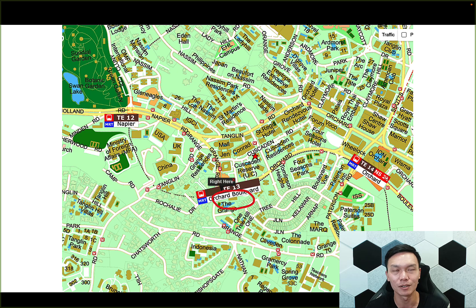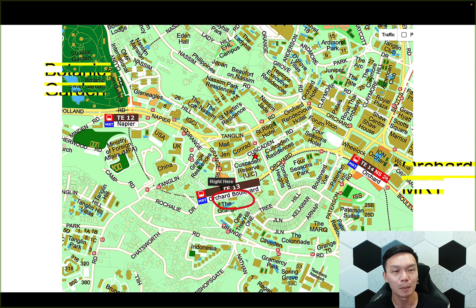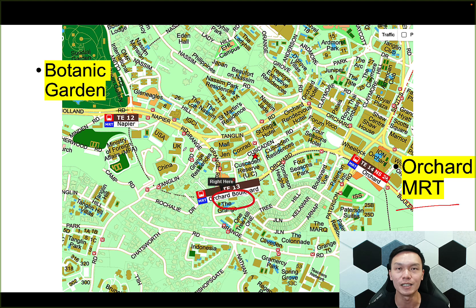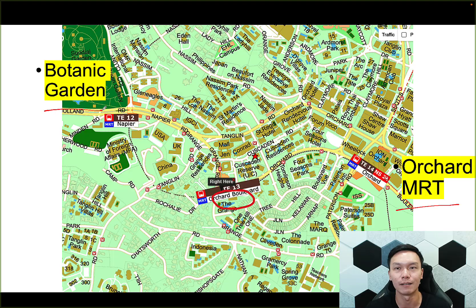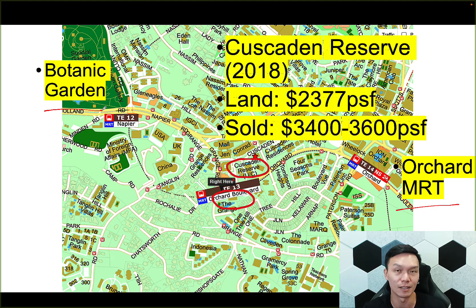Looking at the overall map of the Orchard Belt with Orchard Boulevard in the middle, I really like what I'm seeing here because firstly, you're not in the center of Orchard where it's all busy and bustling. Orchard is over here, but you also get very close proximity to the Botanic Gardens. So it's really quite an ideal situation. Now, how about pricing? Where does this area price at? There hasn't been a new launch for the last five years. The latest one was actually Crusaden Reserve, which was in 2018.